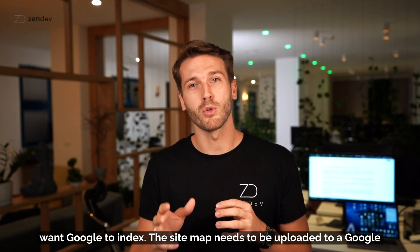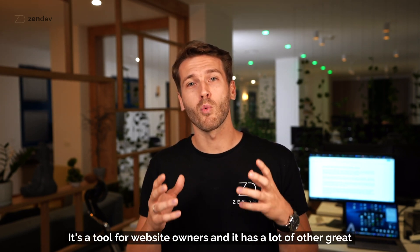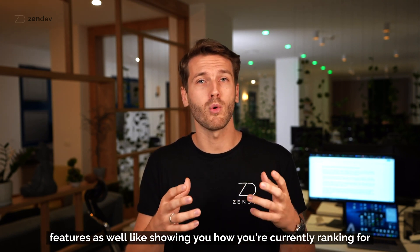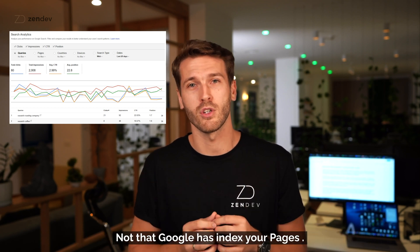The sitemap needs to be uploaded to a Google service called Google Webmaster Tools. It's a tool for website owners and it has a lot of other great features as well, like showing you how you're currently ranking for different keywords with your website.